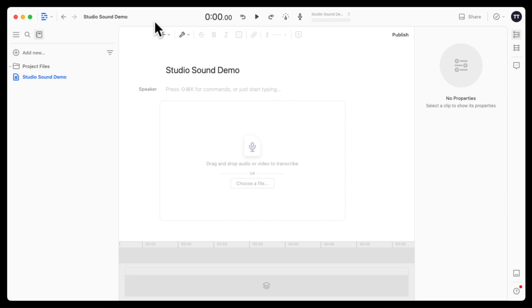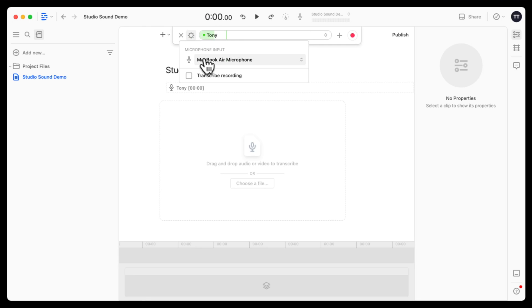Here I have Descript open and I've created a new project. By default, it creates a new composition — projects can contain multiple compositions. I've named this one Studio Sound Demo. I'll click the microphone button up here, then choose the microphone input. I have the MacBook Air microphone selected. It can automatically transcribe your recording, but for today we're not going to transcribe. On the dropdown next to the audio meter, you can also see that Studio Sound is selected.